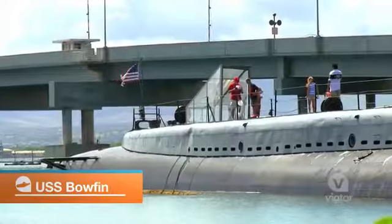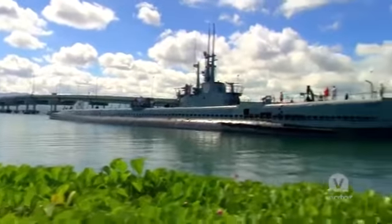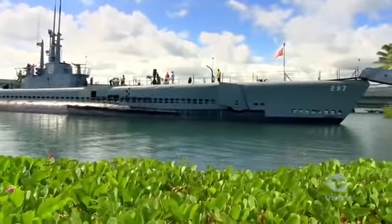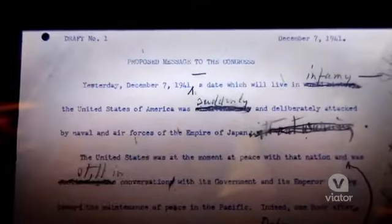At the many museums like the USS Bowfin, you can see more naval and war history than almost anywhere else in the country. They have the speech that Roosevelt gave after the attack on Pearl Harbor.